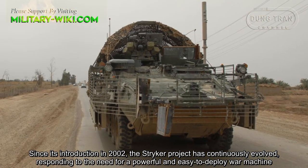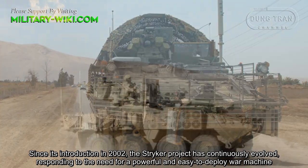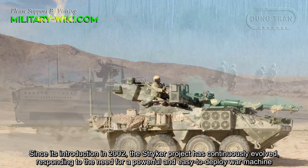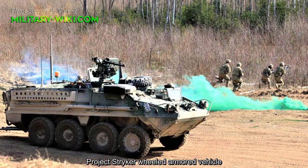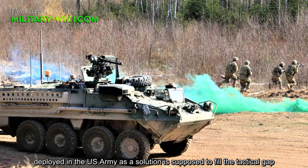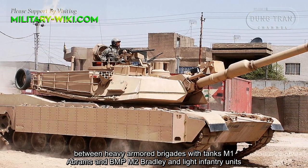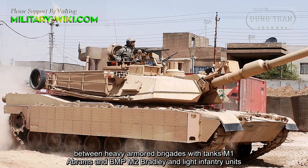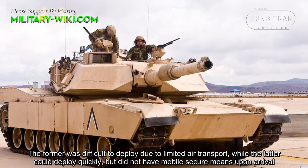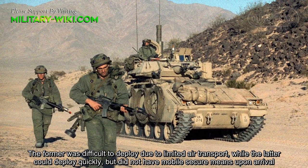Since its introduction in 2002, the STRIKER project has continuously evolved, responding to the need for a powerful and easy-to-deploy war machine. Project STRIKER armored vehicles were deployed in the U.S. Army to fill the tactical gap between heavy-armored brigades with tanks like the M1A1 Abrams and Bradley M2, and light infantry units. The former was difficult to deploy due to limited air transport, while the latter could deploy quickly but did not have mobile-secure means upon arrival.